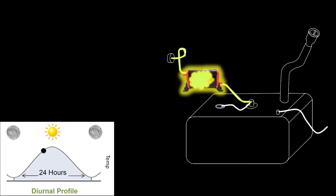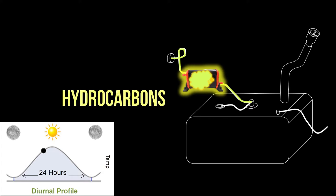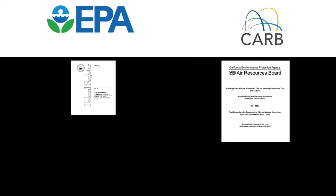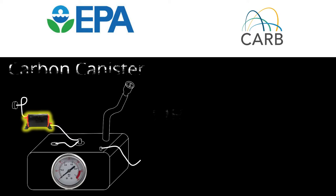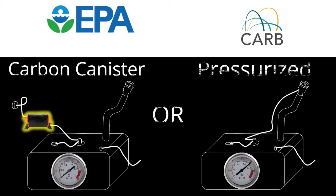The basic function of a carbon canister is to reduce hydrocarbon emissions through the vent line. EPA and CARB have promulgated regulations which require all boats sold in the U.S. to have a device to limit the amount of hydrocarbon emissions. So the most important choice for a boat builder is how to comply — either a carbon canister or pressurized systems.